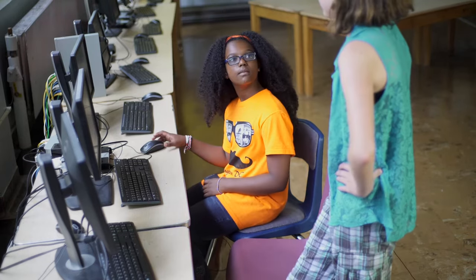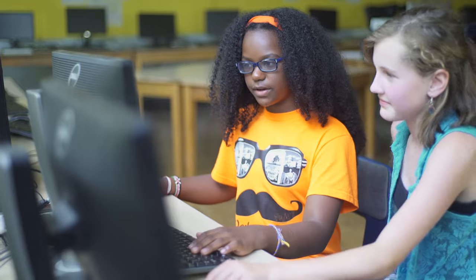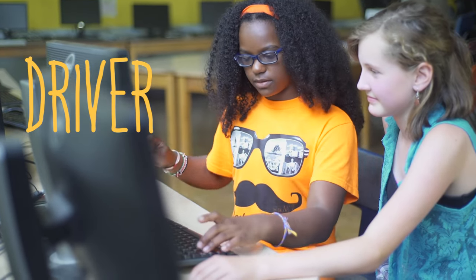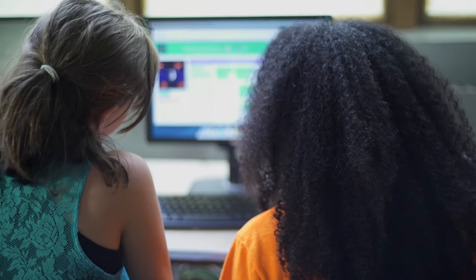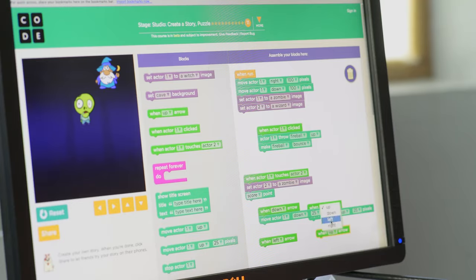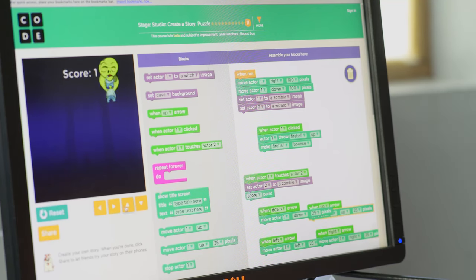Your choice: driver or navigator? Driver. The driver sits at the computer and is the one using the keyboard, mouse, or touch screen and controlling the main actions of the computer. I'm setting all the arrows so that they make the character move in the direction he's trying to move.